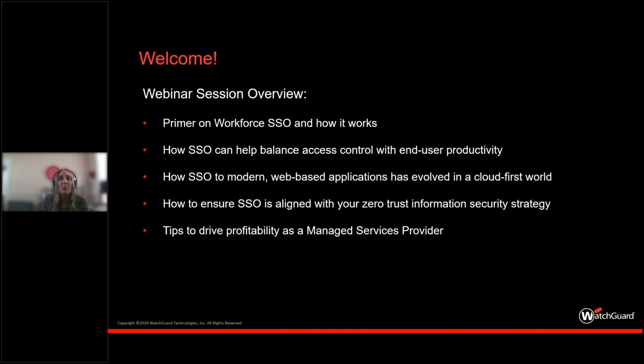Good morning, everyone. I really appreciate you joining today's session. Once again, it's around the topic of the hidden value of single sign-on.